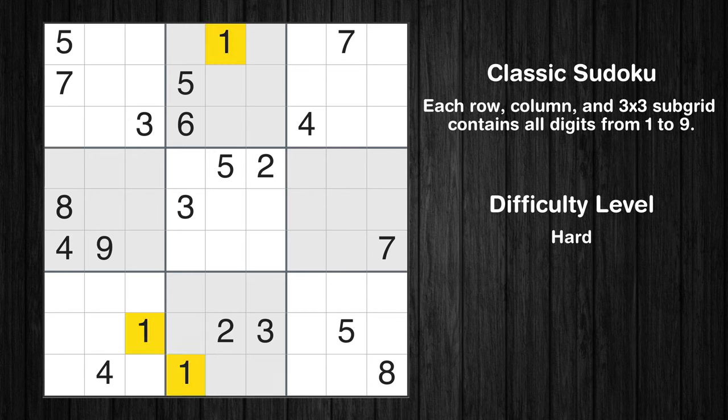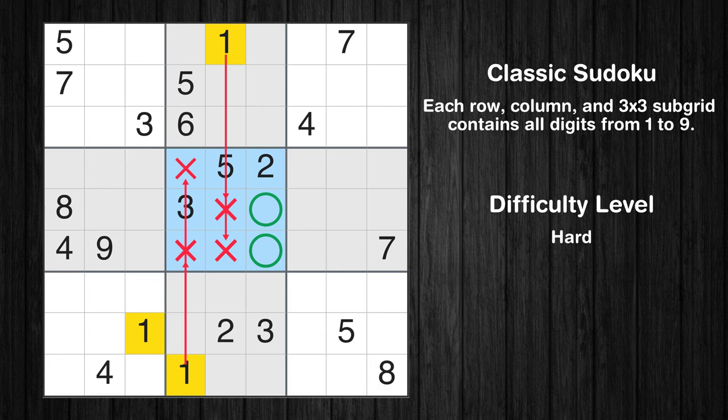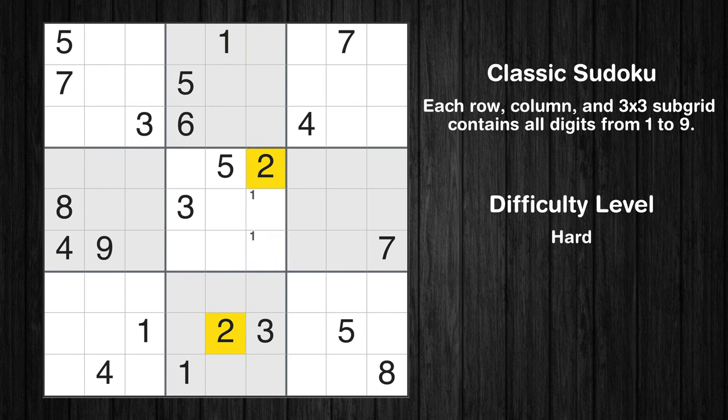Let's move to number 1. Only two positions left in the fifth box where value 1 can be placed. No other boxes have just two candidate cells available for the value 1.